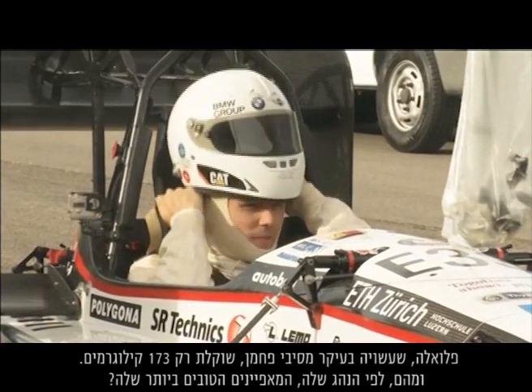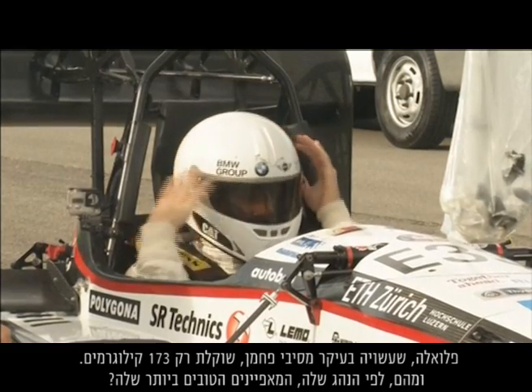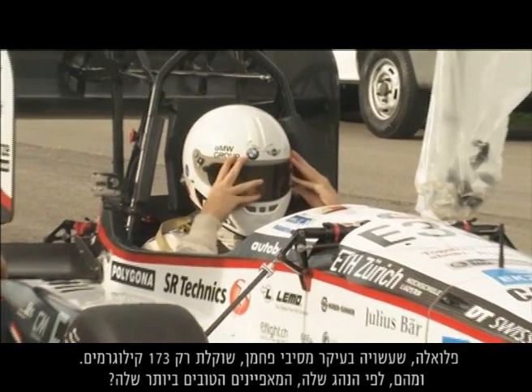Made mainly of carbon fibre, Fluella weighs just 173 kilograms. And what does its driver think are Fluella's best features?